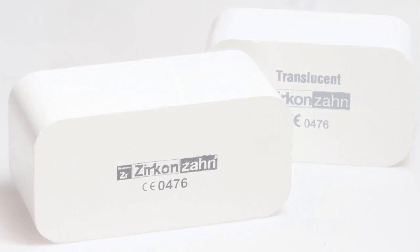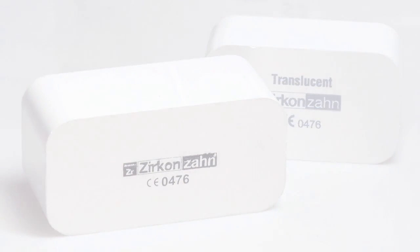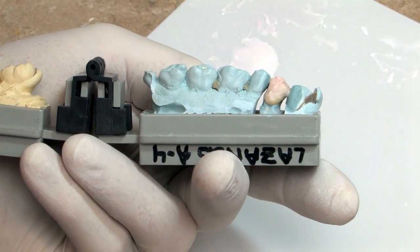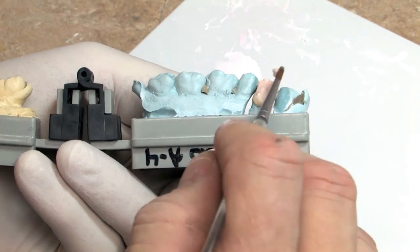Zirconium is a material — it's a ceramic. It's a naturally occurring material. The terrestrial crust of the earth is zirconium. Most of the moon rocks brought back from the moon are zirconium. It's an element.